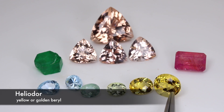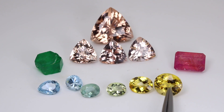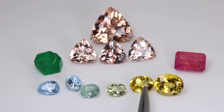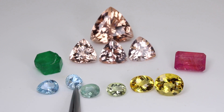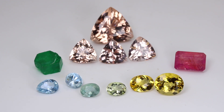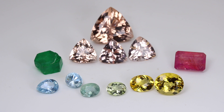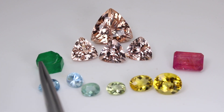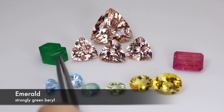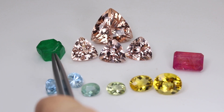How does this color come about? Heliodor gets its wonderful golden yellow color from iron — trace amounts of iron in the crystal lattice give it that lovely golden color. Aquamarine is also colored by iron. How can the same element produce both yellow and blue? There's a high-science explanation called valence — basically how ready to bond that element is. Iron with certain numbers of electrons available for bonding will cause different colors in these stones. Morganite is colored by manganese, which gives it that peachy pinkish color. Emerald is most often colored by chromium, and sometimes by vanadium or a combination of both.